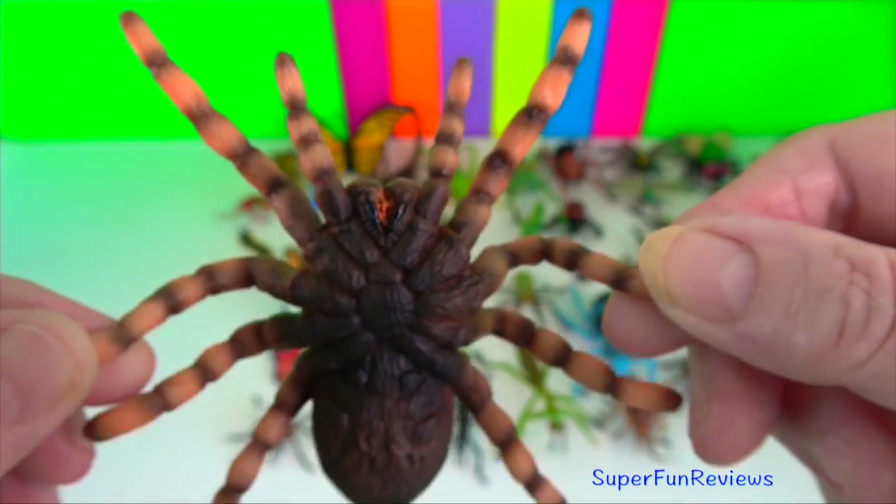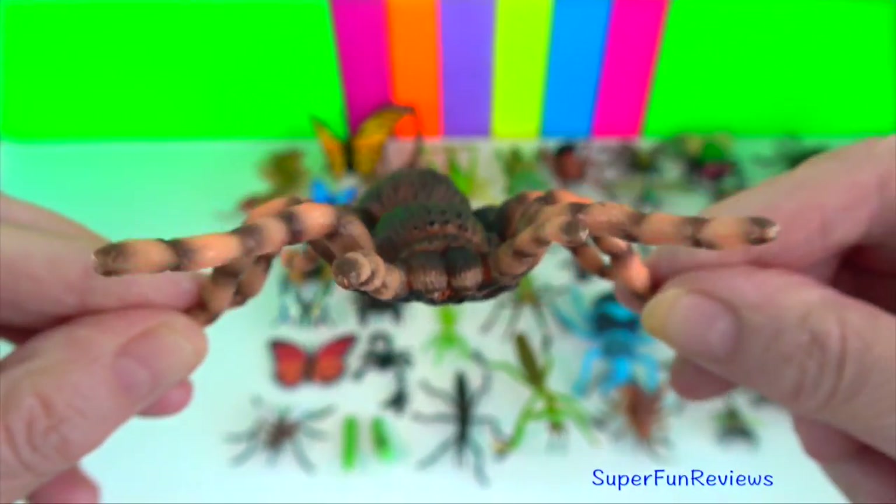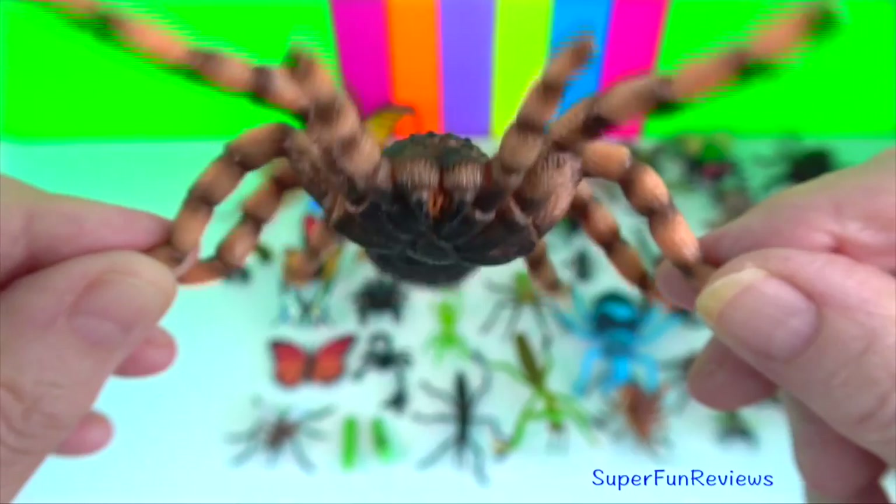Mexican red knee tarantula? It is docile, yet venomous, but rarely bites.